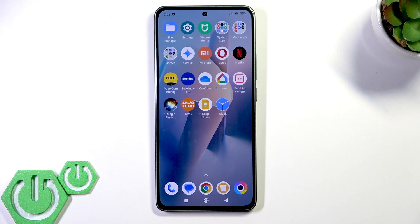Hello everybody, welcome back to our 374 channel. Today I'll show you how to fix touchscreen not responding on Poco M7 Pro.